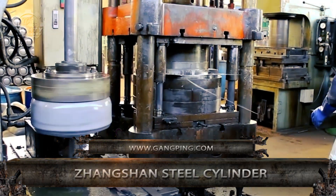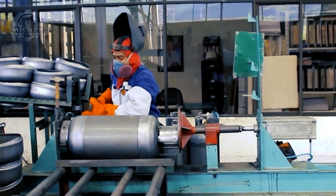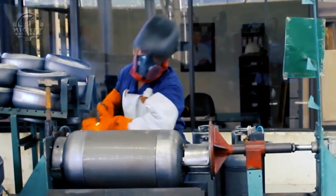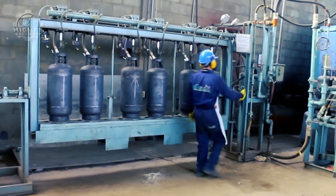Lydogas is a top supplier of premium high-pressure gas cylinders for a range of sectors, such as aviation, oil and gas, and healthcare. The business employs cutting-edge production processes to guarantee that its goods fulfill safety regulations and offer the best possible performance.